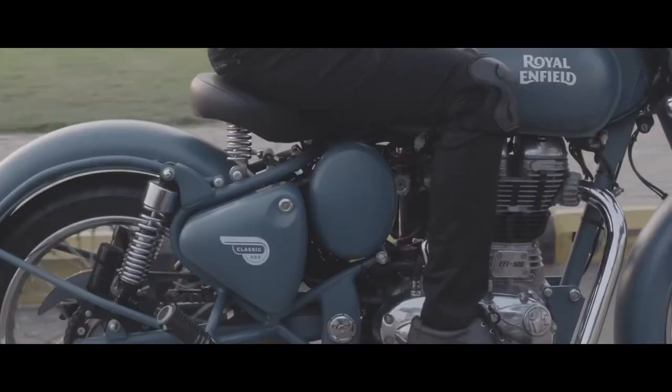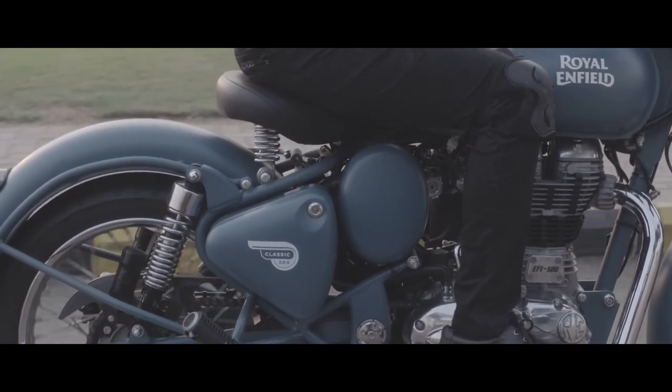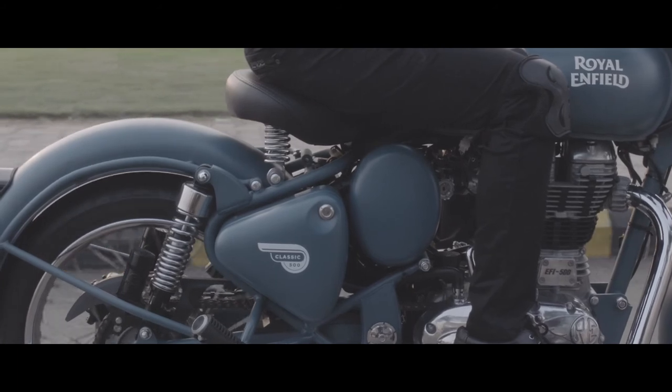From riding it. And from all of it being deeply ingrained through seven decades in one town. That's the Royal Enfield difference. That's the Royal Enfield way.